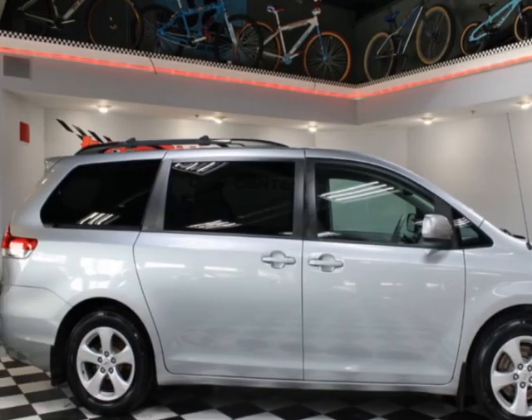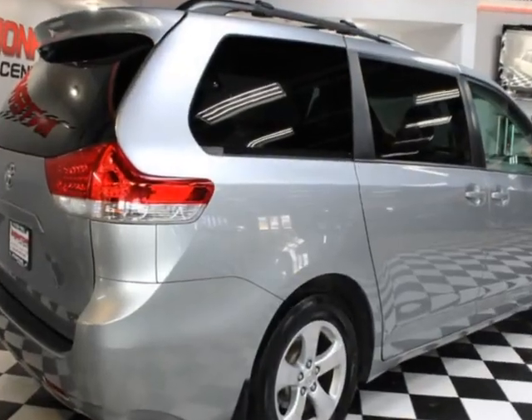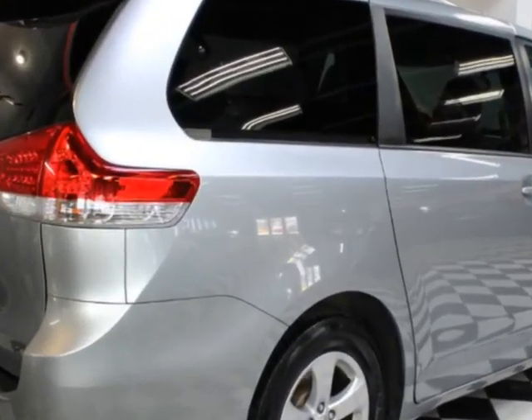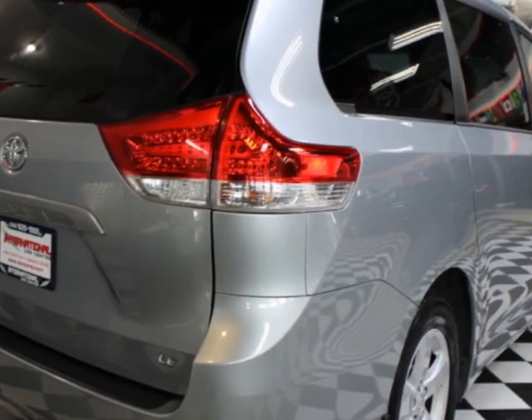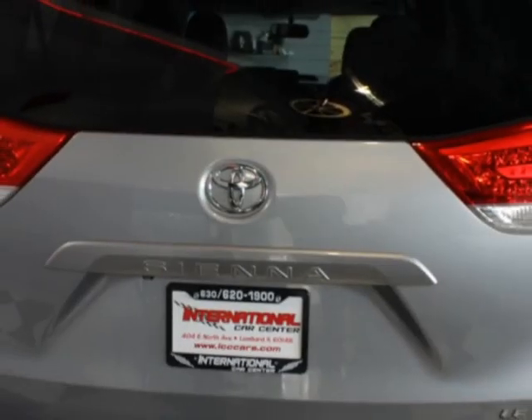This vehicle comes equipped with dual-zone climate control, tinted windows, air conditioning, and power windows. Call us or email our friendly sales staff today to schedule a test drive.